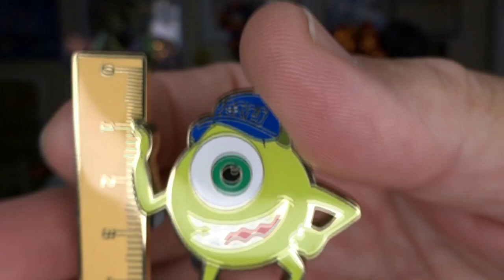Oh look, it's a pin-on-pin! I love it — it'll look great on my Monsters Inc. board. But I'm going to have to make my Monsters Inc. board bigger. Although I said in another video that I am slowing down on pins, I'm still adding some great ones.